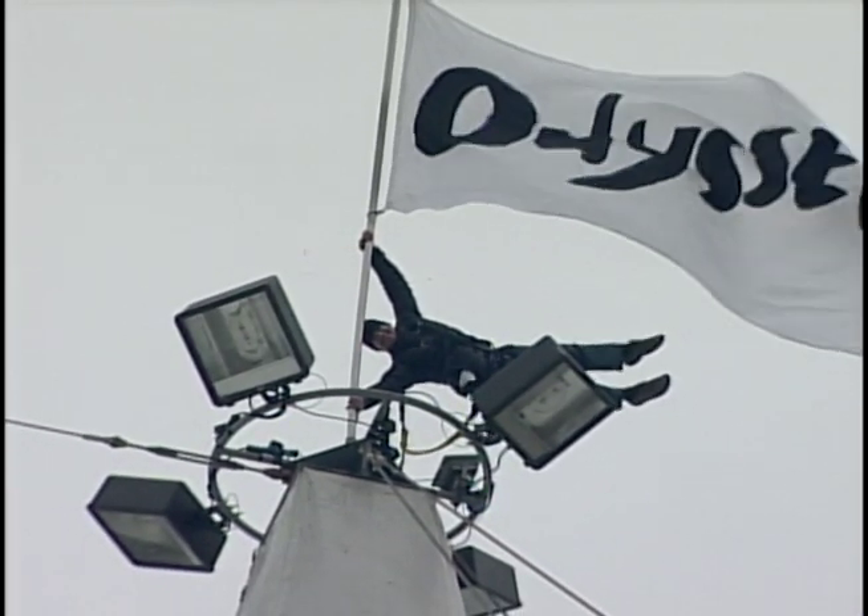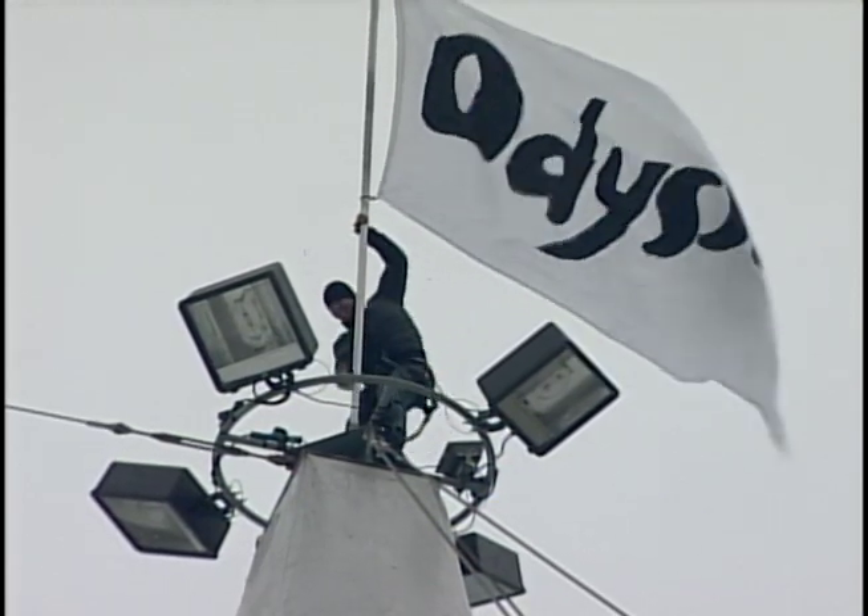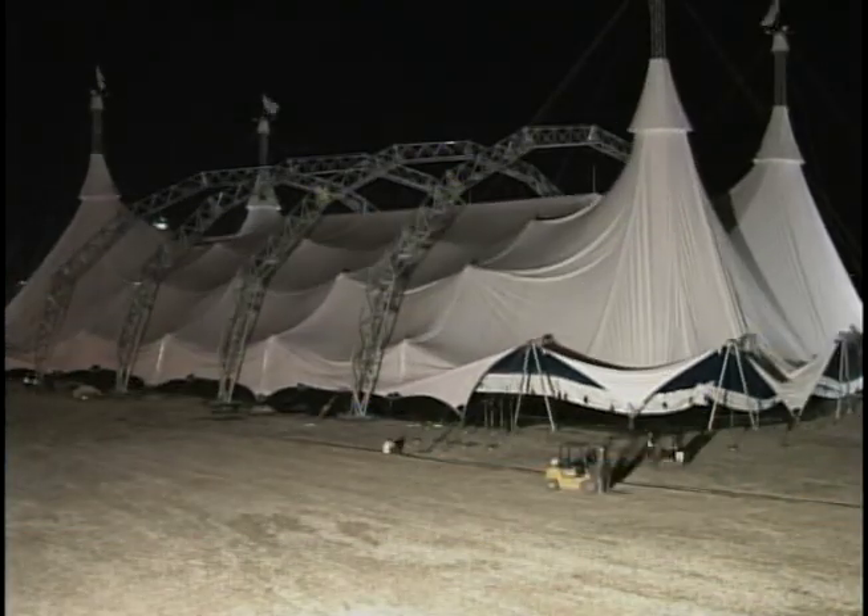Nearly 40 metres in the air, a Cavalia acrobat shows off his skills as he raises an Odessio flag on the largest big top in the world. We knew how big the stage needed to be. We knew what we wanted it to look like. We knew that we wanted to incorporate the lobby into the big top.